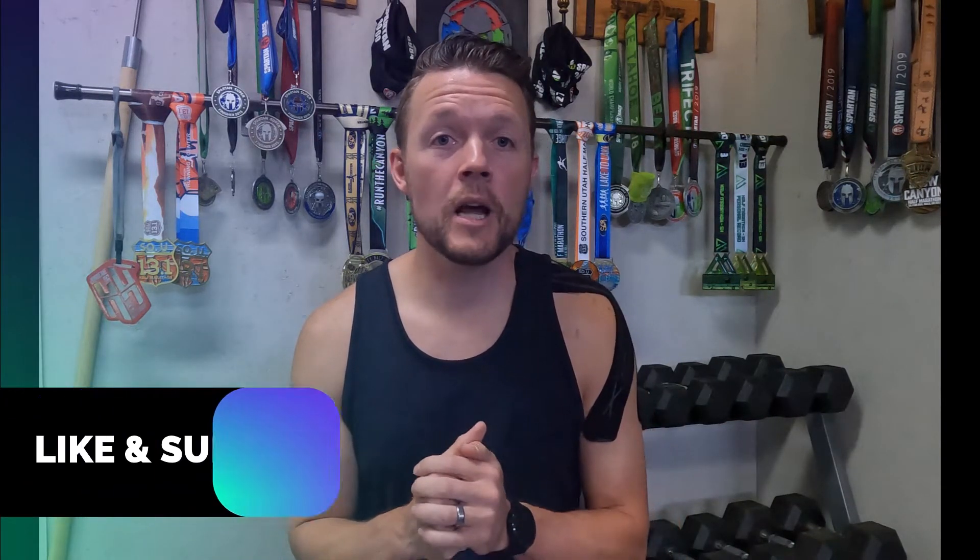Welcome everybody. Today I wanted to talk about how to save money on running shoes, running gear, energy, pre-workout, protein powders — all sorts of things when it comes to getting healthy and active. I've been doing this for years and I stick to a very strict budget. I like getting nicer stuff but I love getting good deals. I hate paying full price for anything, so I wanted to go through some tips and tricks.